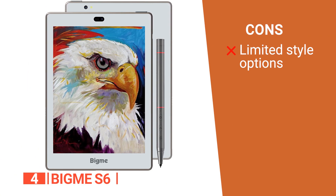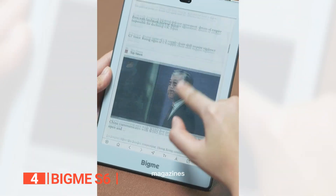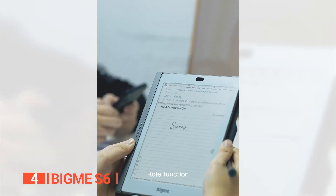However, it's only available in a white finish. The BigMe S6 is a fantastic e-reader with a bunch of impressive features. It's ideal for book lovers, students, and even office workers.